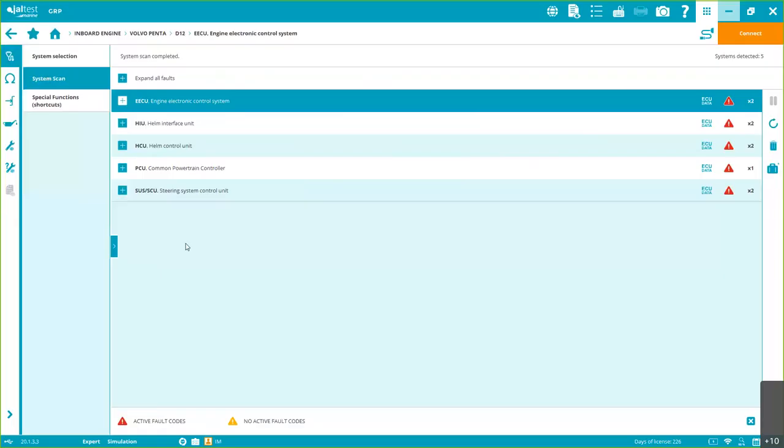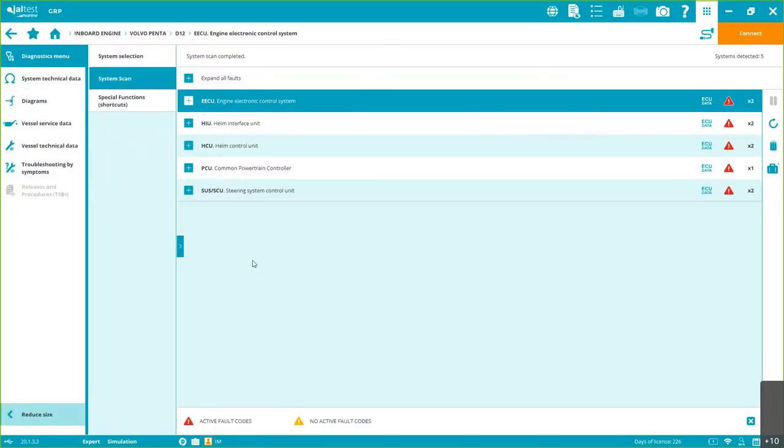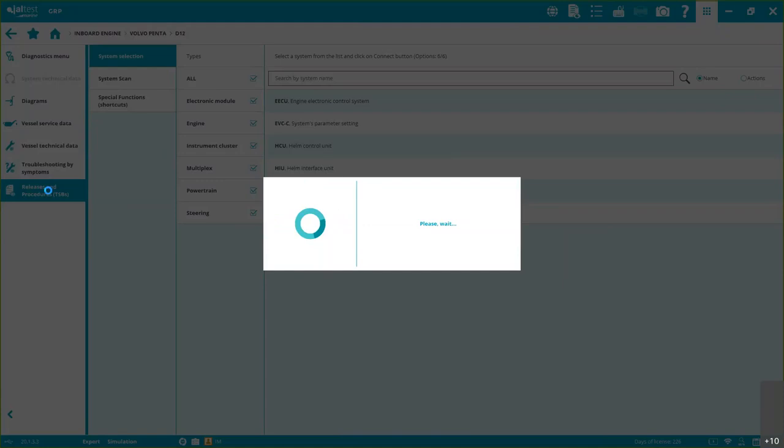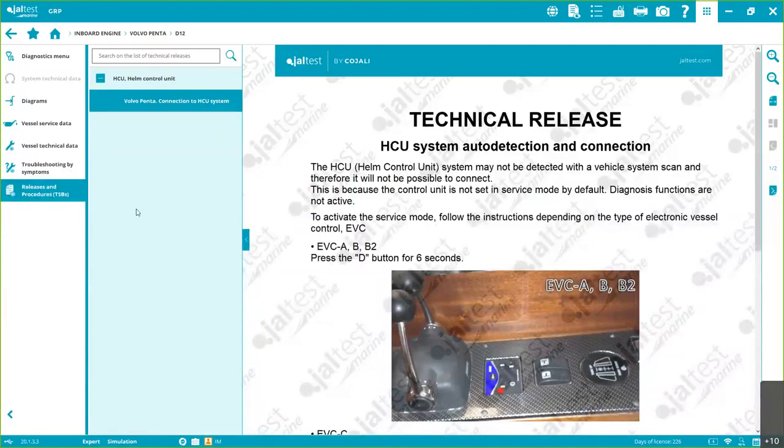Let's go back to the software. First: Releases and Procedures. This is important because in some situations you have to perform a manual procedure before you can do a task — and this applies with Jaltest, with OEM tools, with any tool. For example, this one is the HCU system auto-detection and connection procedure. If you don't activate this process first, you won't be able to connect to the system because you won't be in service mode.